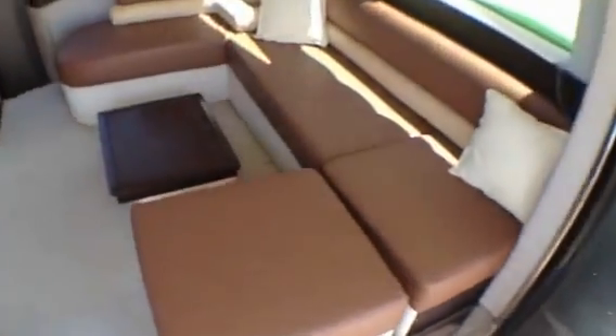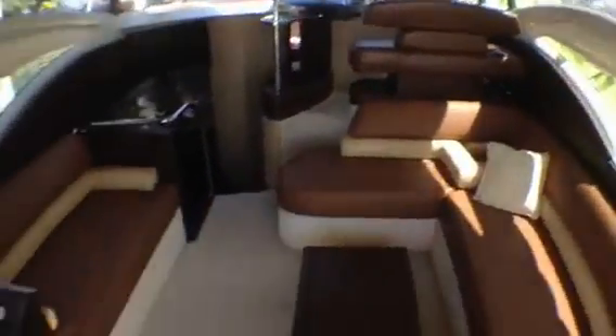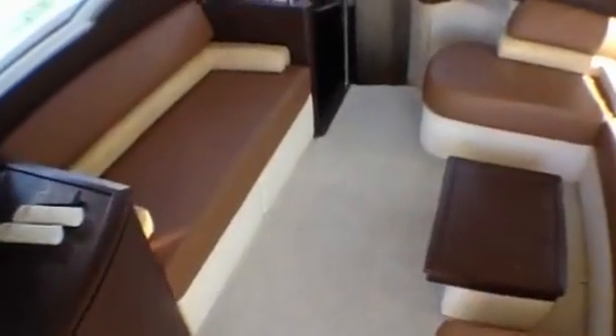We've got a Bose speaker system out here, so that's nice. All this interior here has been redone — the helm seat's been redone, this area's been redone, and the floor and all the carpeting's been redone.